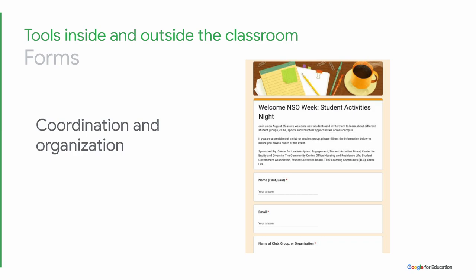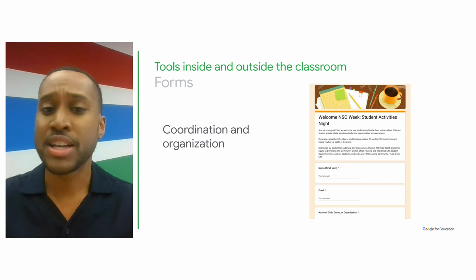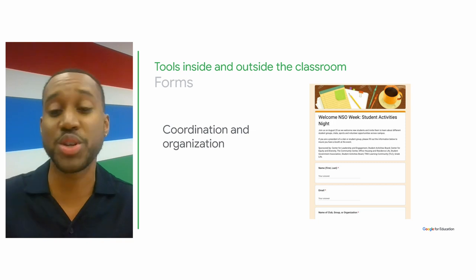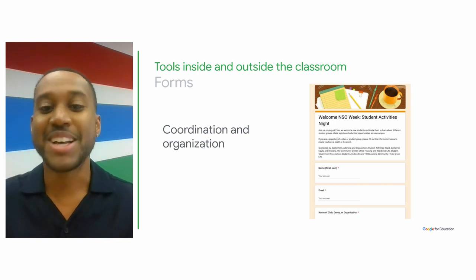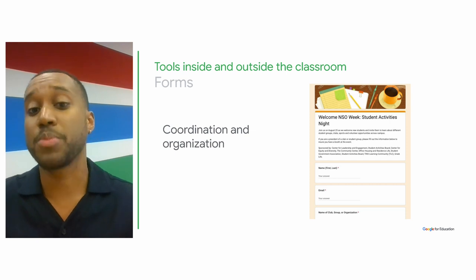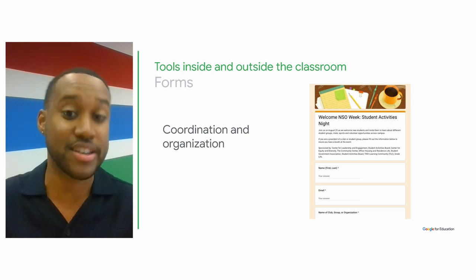Many students are quite active on campus, participating in student clubs or organizations, sports, volunteer opportunities, and more. Faculty are not the only ones using Forms these days. Some examples we've seen are students using Forms to help select meeting times, event registrations, organizing tryouts, voting, and more.